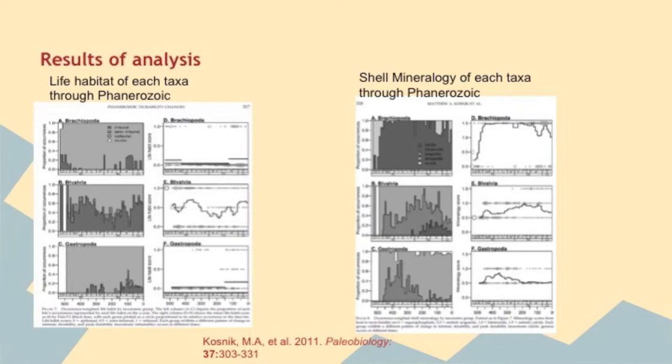During the Mesozoic, brachiopods had shells of calcite with absent to present reinforcement and were overall epi-faunal, while some were in-faunal.